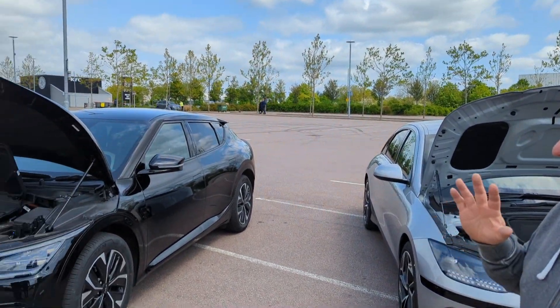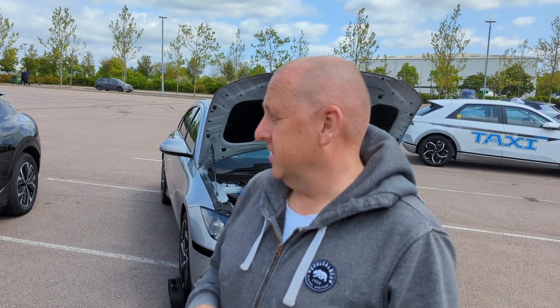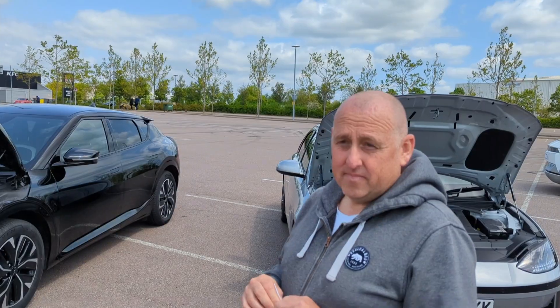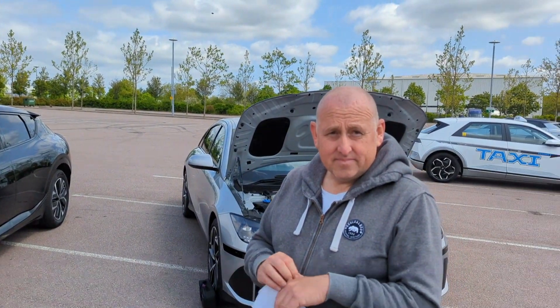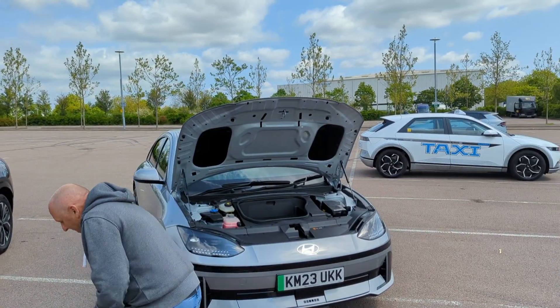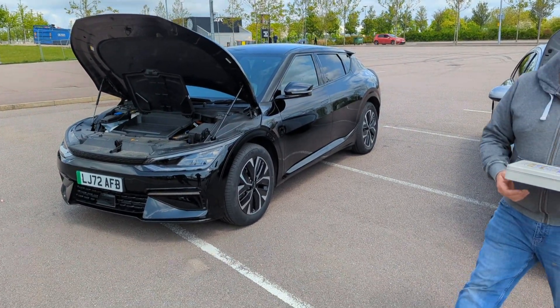The EV6 is sportier in my opinion. I would say the Kia EV6 is definitely more practical, and looks-wise it's definitely down to personal opinion. It's a very hard one to call. Let me know in the comments which one you think is best!